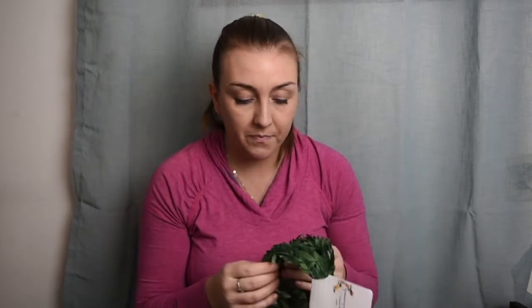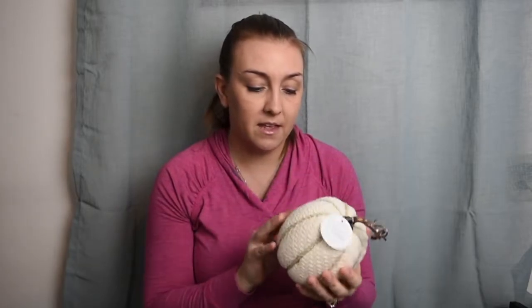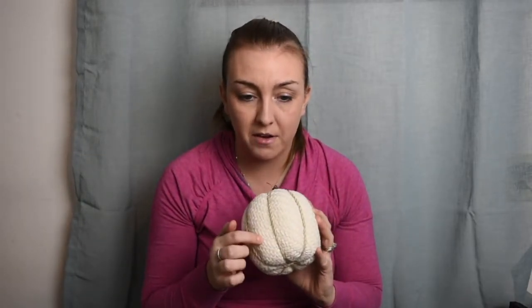The next thing I got was this greenery garland. I'm getting ready to do a couple of DIY projects in my bedroom and I'll be incorporating this. It's six and a half yards and was only three dollars — not too shabby, and there's a lot there. The next thing I definitely did not need, but I'm a fall-aholic, so I got another one of these fabric pumpkins in white. I love these — I picked up a couple before in darker brownish and burnt orange.